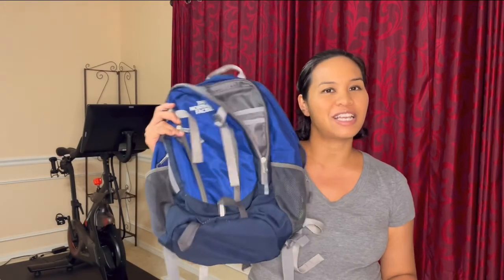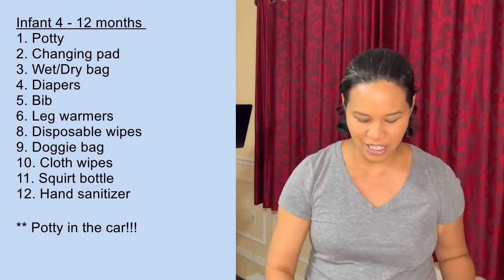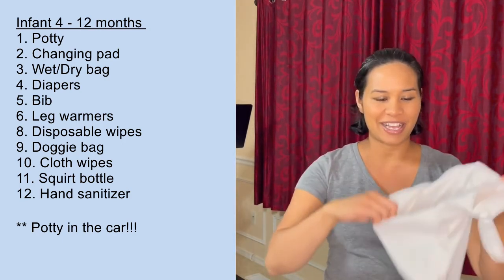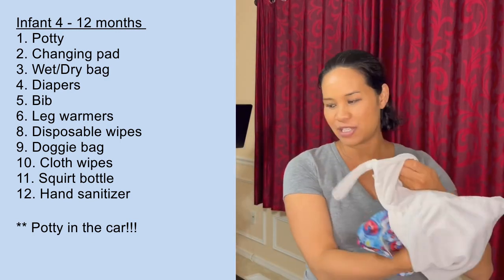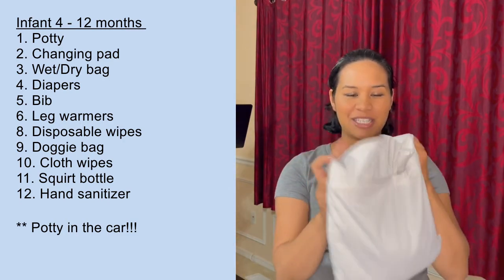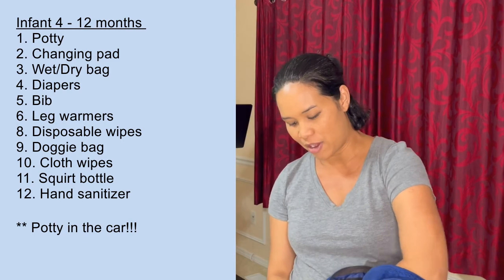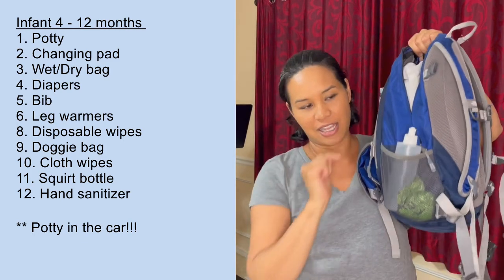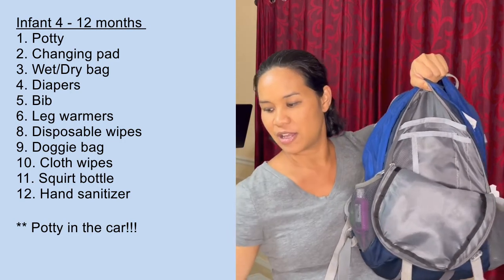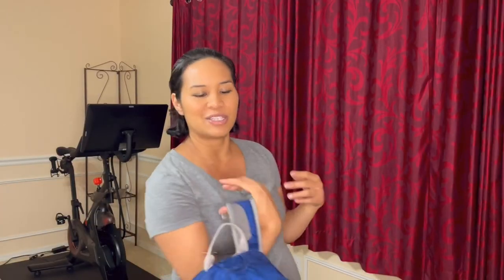Let me pack the diaper bag to recap. The portable potty goes in the bag if your child is still in diapers, along with the changing pad. For the wet bag: pack two cloth diapers or disposables in the dry compartment, plus a little towel. Zip it up, leave the wet bag part open, and put it in the bag. The squirt bottle goes in the side pocket, along with Purell or hand sanitizer. Also a doggy bag, and a bib or leg warmers depending on the weather.